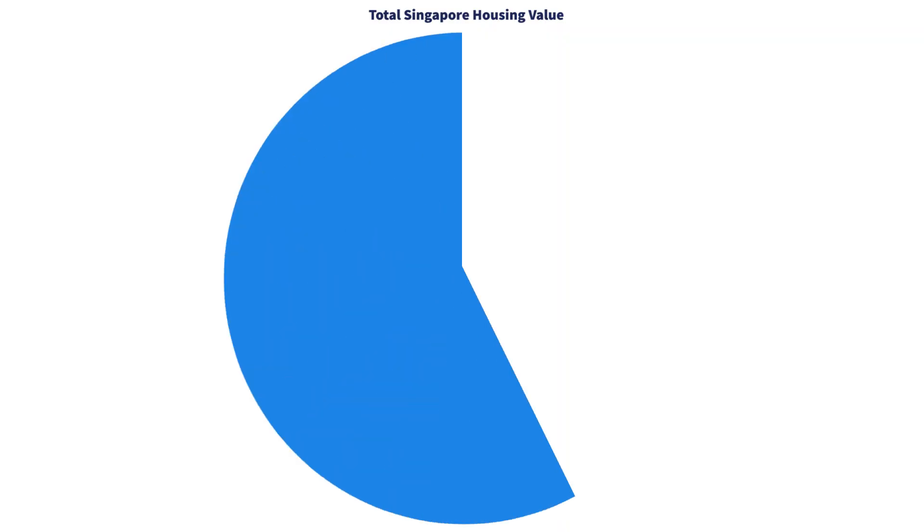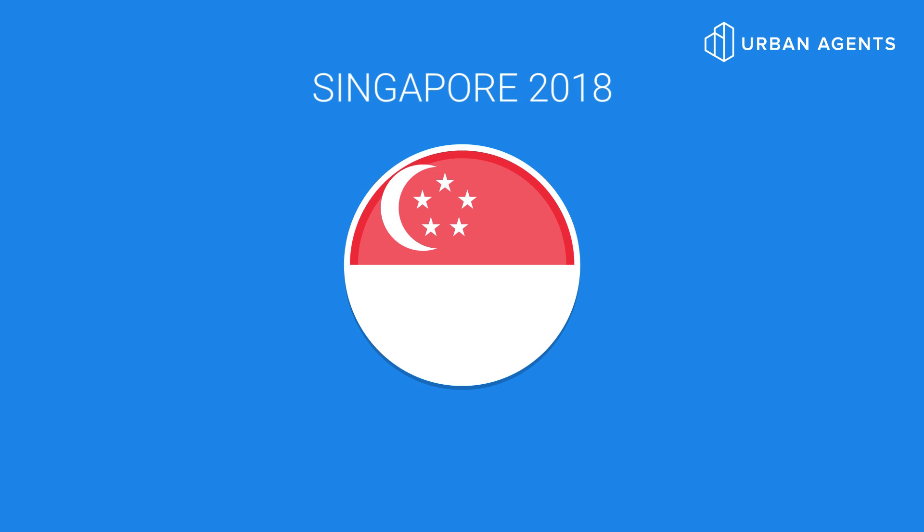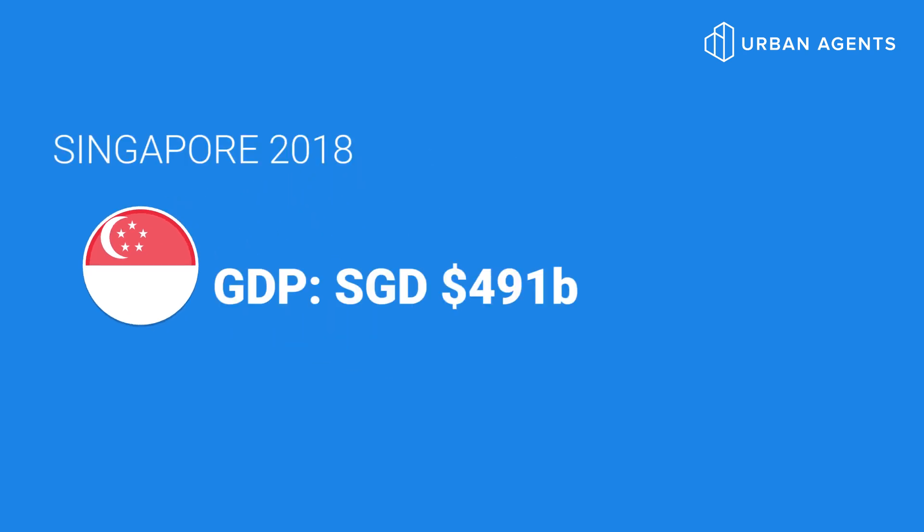Now that we've taken the numbers and looked at them from a couple of angles, what we should do is try to really wrap our heads around this huge number — 1.43 trillion Singapore dollars. The way I'd like to propose for us to think about this is to compare it against our GDP. Singapore's GDP in 2018 is 491 billion Singapore dollars, so we're really looking at a 2.9 times multiple — that's the size of the housing stock relative to our GDP.